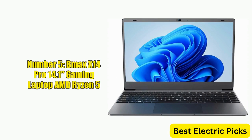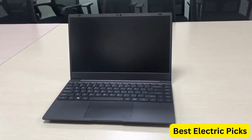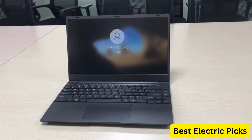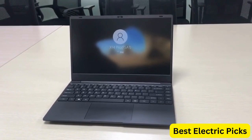Number 5: BMAX X14 Pro 14.1" Gaming Laptop — AMD Ryzen 5. The BMAX X14 Pro is a versatile laptop designed to offer excellent performance and expandability. It is powered by an AMD Ryzen 5 3450U processor that can reach speeds of up to 3.5GHz,